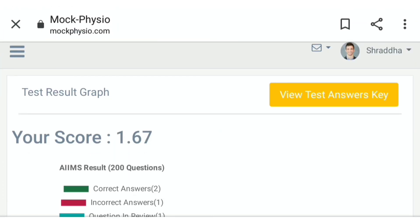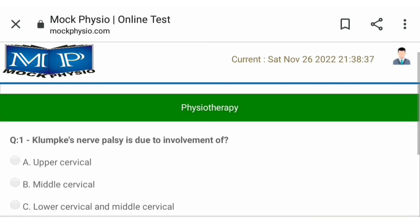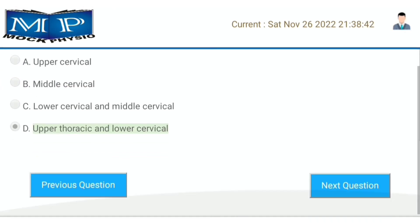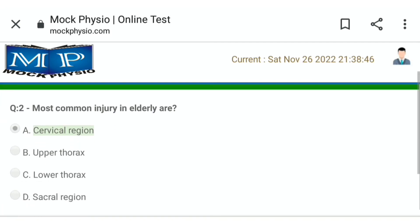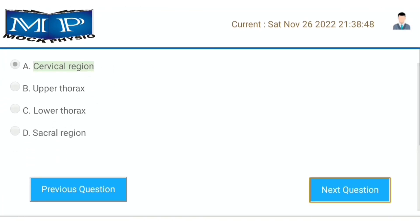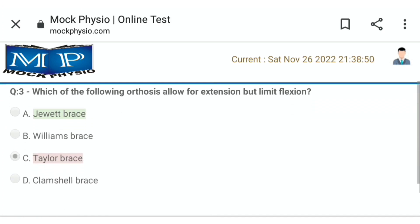Click on 'View Test Answer Key' to review your answers. You can see that green color indicates a correct answer and red color indicates an incorrect answer.